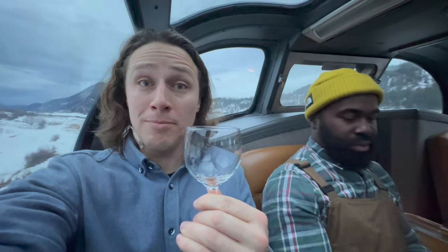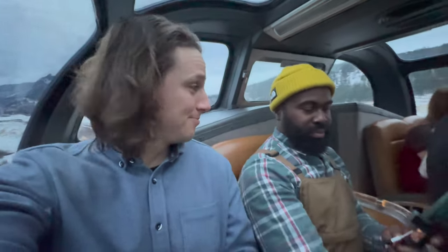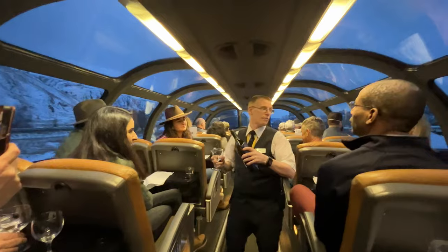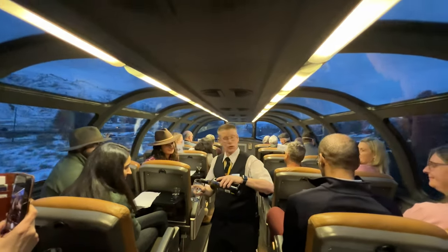At 4 p.m. there is a wine tasting — four different wines. So the reason we are doing a wine tasting on the train is because we've entered our wine region. This is my kind of wine tasting. We're arriving early, so we've got to pick up the pace.